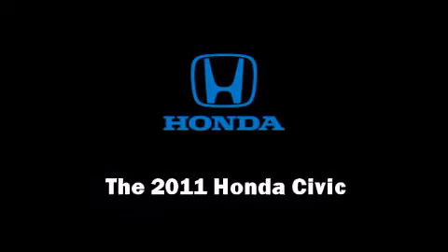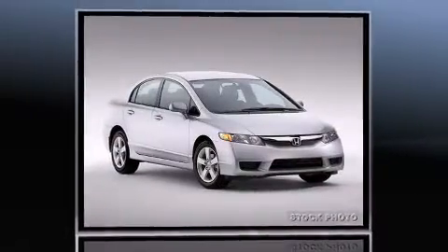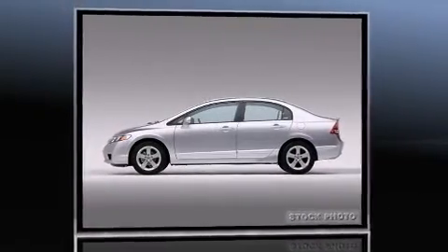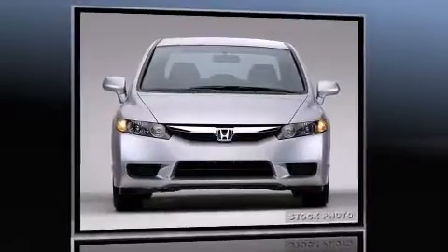Climb inside the 2011 Honda Civic. This four-door, five-passenger sedan will allow you to take command of the road with confidence. It features an automatic transmission, front-wheel drive, and a 1.8-liter four-cylinder engine.